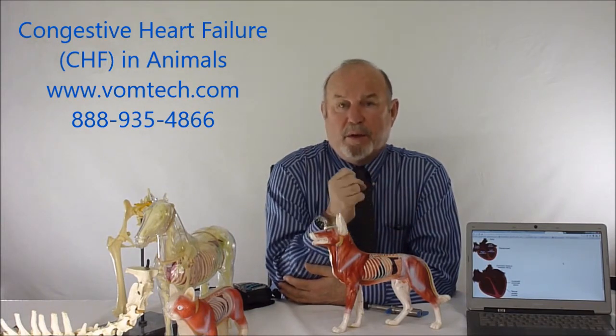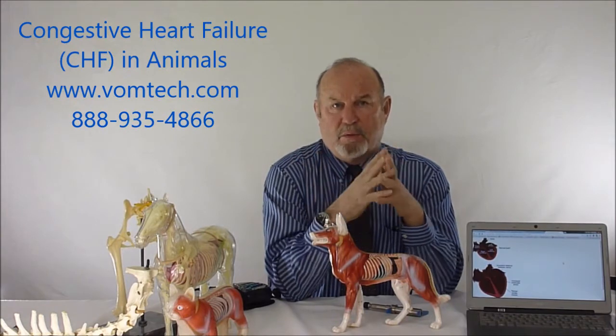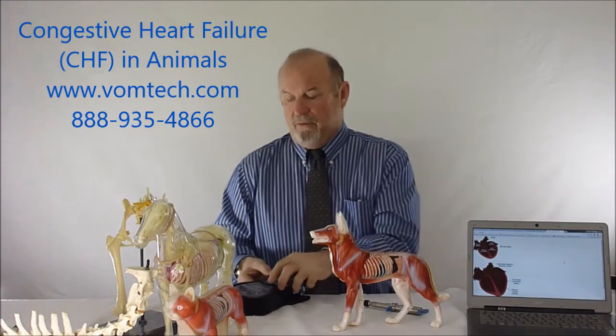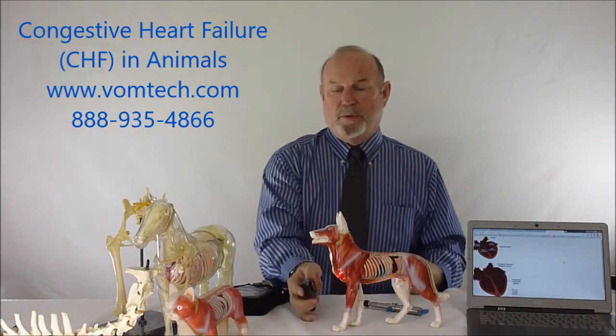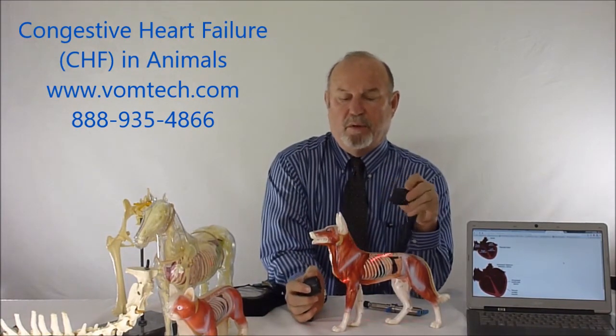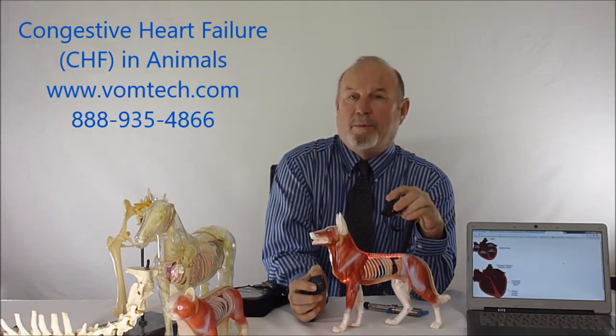Depending on whether the animal is on medications or not, presenting with whatever clinical signs they have, we'll go ahead and address that particular problem. We also always give the benefit of laser therapy — taking the preset head at the thoracic inlet and lasering the animal's paraspinal area to re-optimize that area.